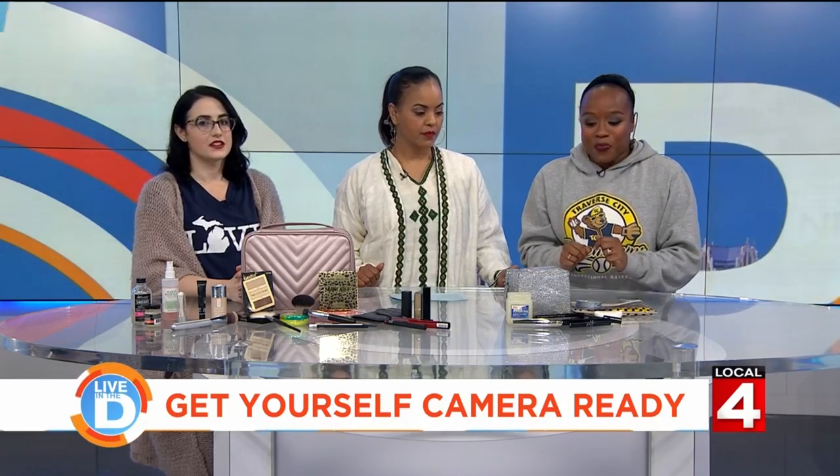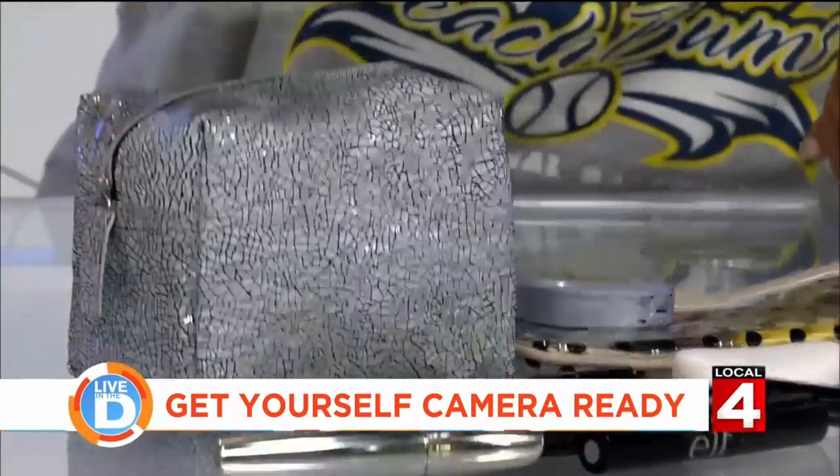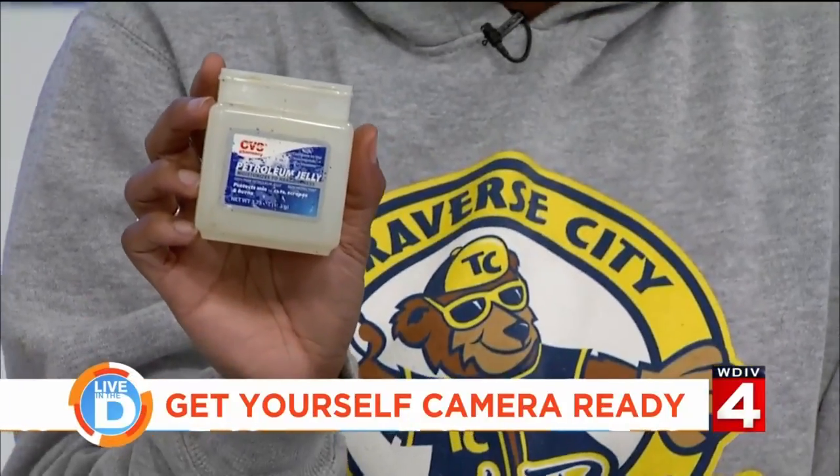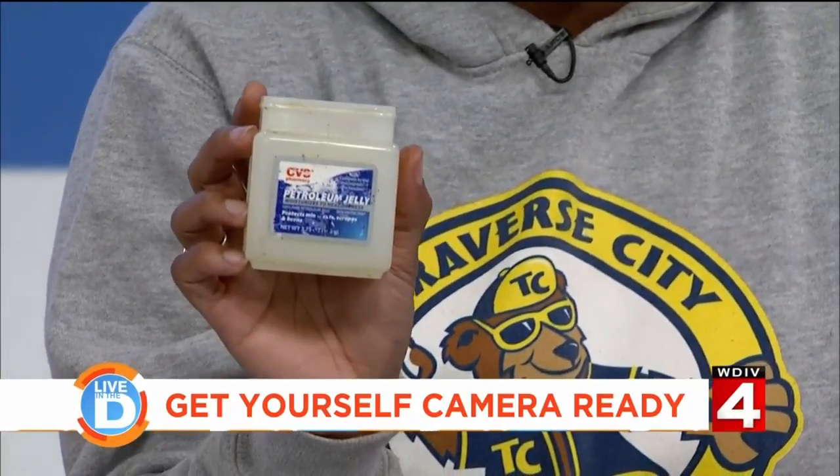And then I have a moisturizer because I have really, really dry skin — I'll show you that in a second. But then I also put on just plain Vaseline or petroleum jelly, because that's the last thing that I do before I put makeup on. I just think that's a way to get yourself hydrated and get ready for the winter, because you need that extra layer of moisturizer.